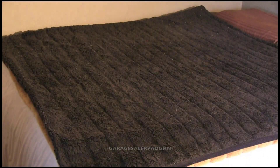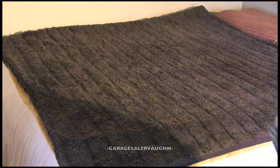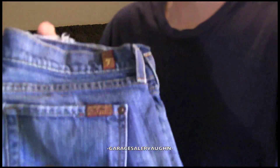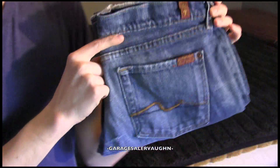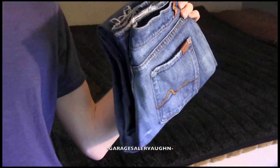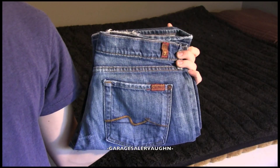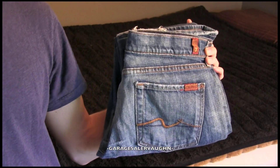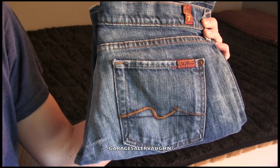Today is March 10, 2012, and the first thing I got today was this pair of jeans right here. If you know this brand, these are 7 jeans — 7 For All Mankind. I know this company makes pretty expensive jeans. These are women's jeans. I paid $7 for them and I'm estimating them to sell on eBay for around $25.